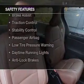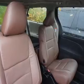Safety was made a priority with these features: curtain head airbags, side airbags, brake assist, traction control, stability control, a passenger airbag, low tire pressure warning, daytime running lights, and anti-lock brakes.